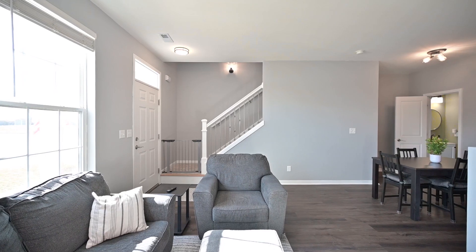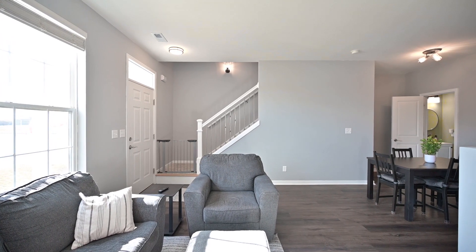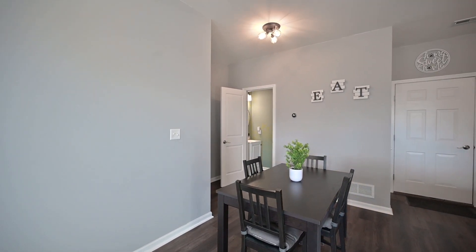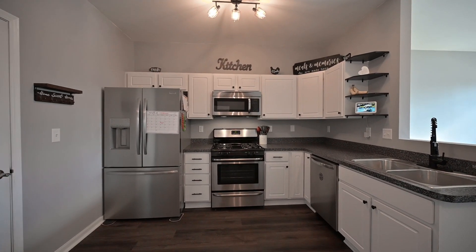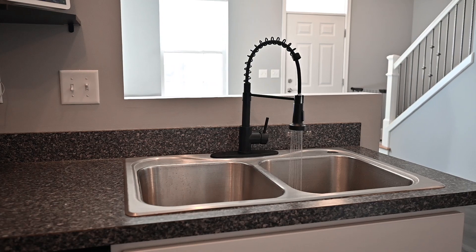Welcome home to the lucky new owner of this three-bed, two-and-a-half-bath townhome. Complete with new flooring on the first floor — LVT — and also a new dishwasher, fridge, and disposal. Just loving this kitchen.